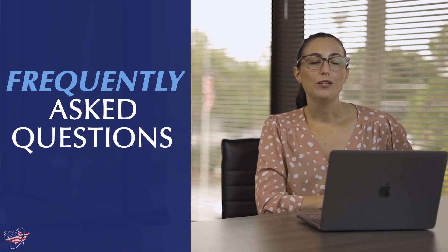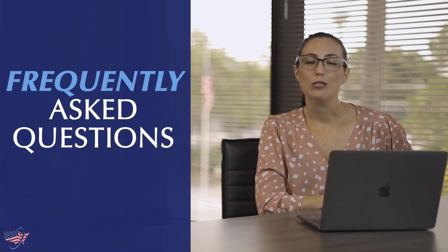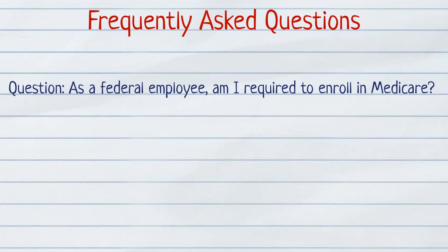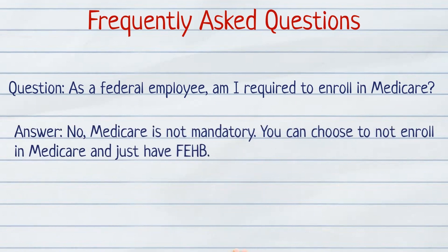Now that we've gone over three different ways you can combine your Medicare coverage and FEHB benefits, let's go over some frequently asked questions. As a federal employee, is Medicare mandatory? The answer is no — Medicare is not mandatory. You can choose to not enroll in Medicare and just have FEHB.